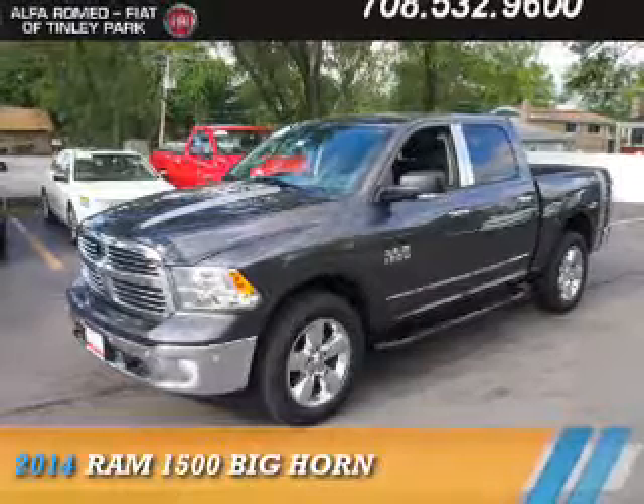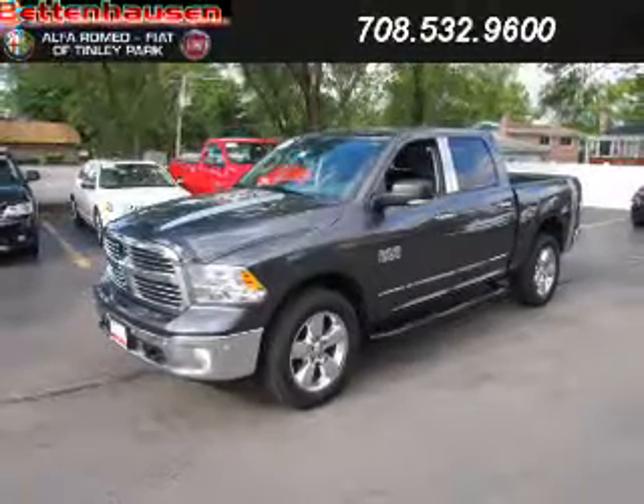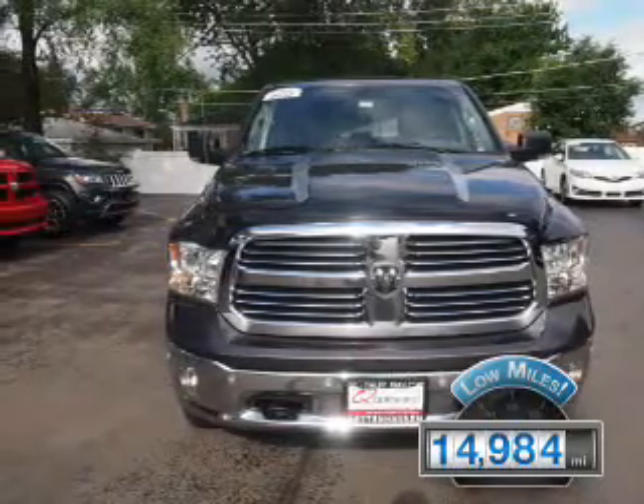Presenting the 2014 Ram 1500, powered by four-wheel drive, a 3.6-liter six-cylinder engine, and an automatic transmission. With fewer than 15,000 miles, this vehicle has a long road ahead.